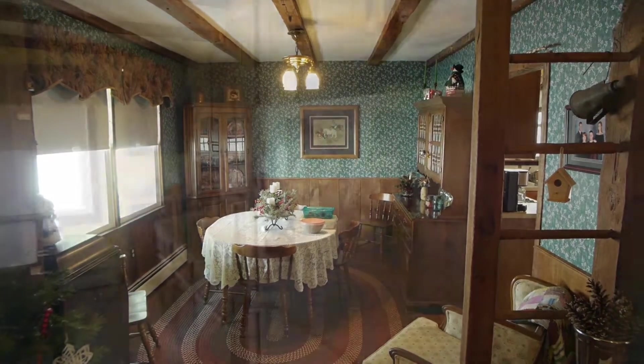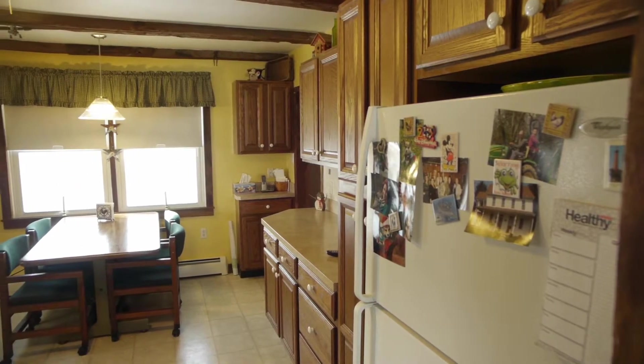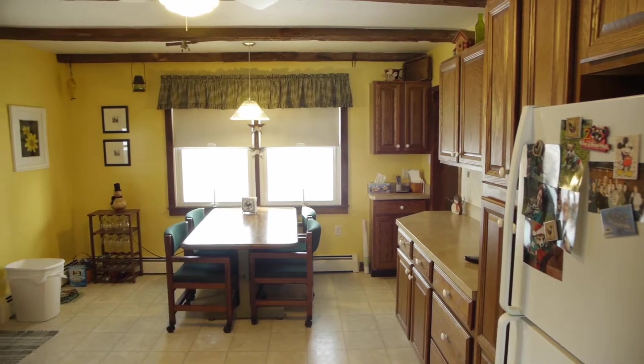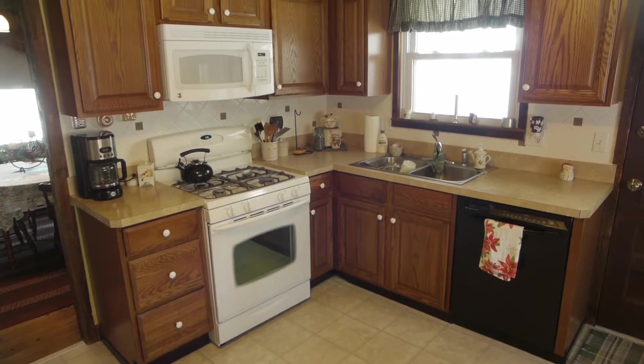Flowing through the dining room, we find this large kitchen equipped with ample counter space and an eat-in kitchen area that overlooks the stream. The kitchen also grants access to the covered patio for your warm weather entertaining.